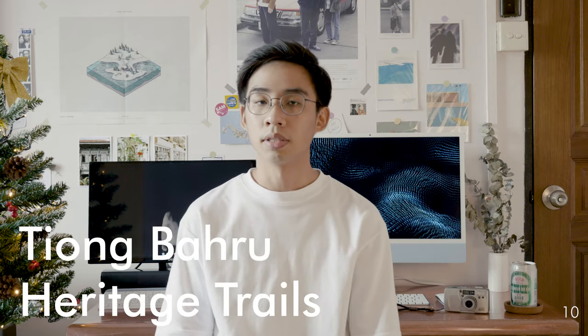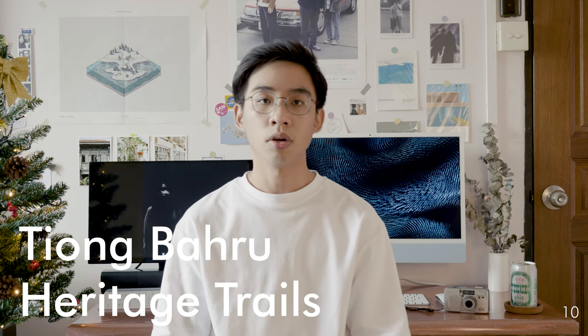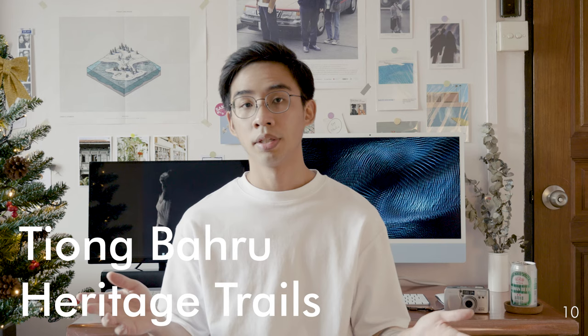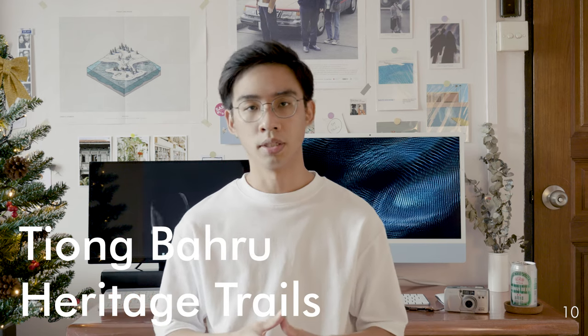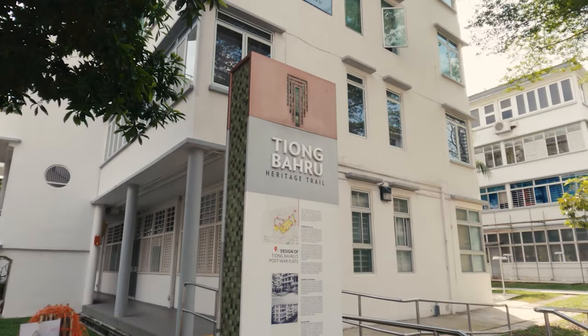Last but not least, number ten: Tiong Bahru Heritage Trail. Tiong Bahru Road today stretches for more than 3 kilometers. Similar to the previous location, it's a hippy place — the heritage trail is full of old architectural buildings.